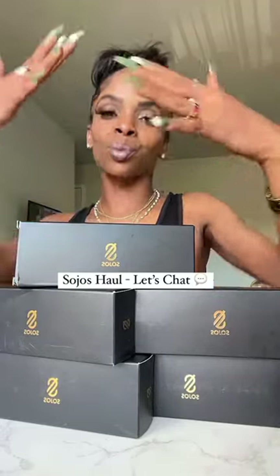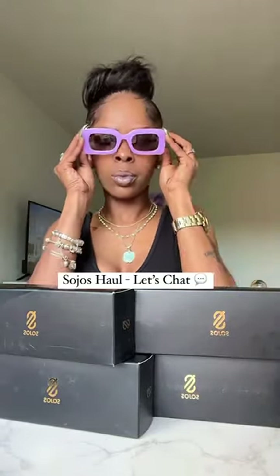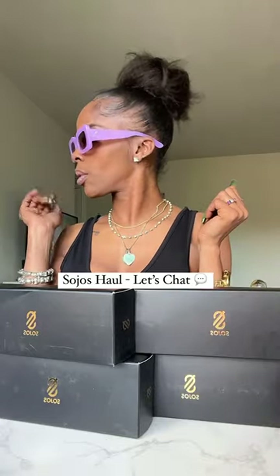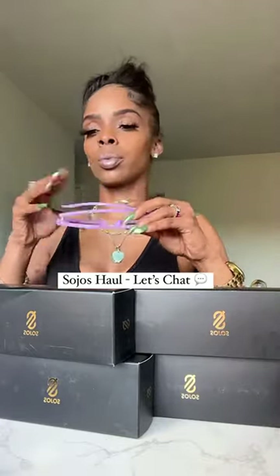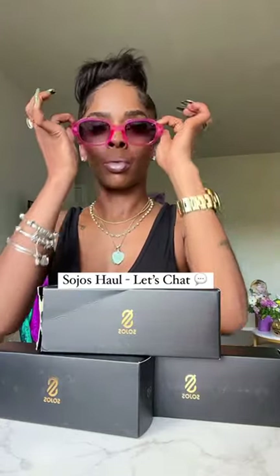Hey guys, welcome back! I am here with a haul and review featuring Sojo Sunshades. First of all, they sent me these awesome purple ones — I love them, purple's my favorite color, love the shape. And as you've seen in my previous posts, I wore these before.